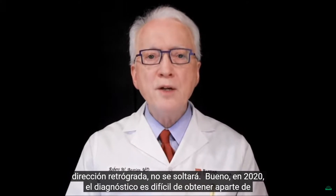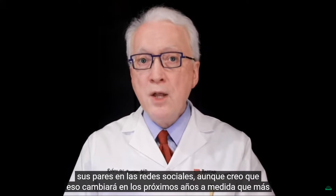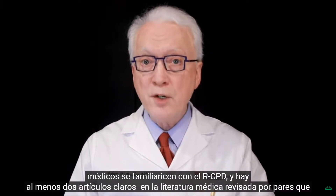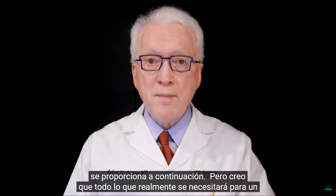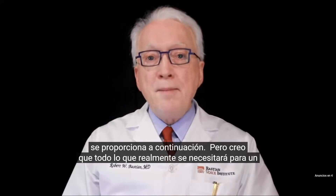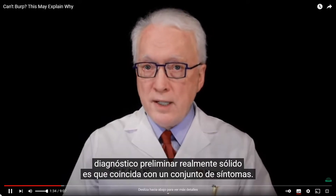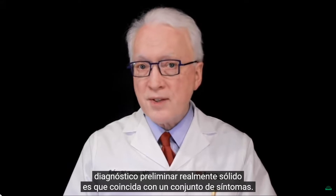In 2020, the diagnosis is hard to come by other than from your peers on social media, though I think that will change over the next few years as more doctors become familiar with RCPD. There are at least two clear articles in the peer-reviewed medical literature provided below. I believe all that will really ever be needed for a strong preliminary diagnosis is that you match with a set of symptoms.